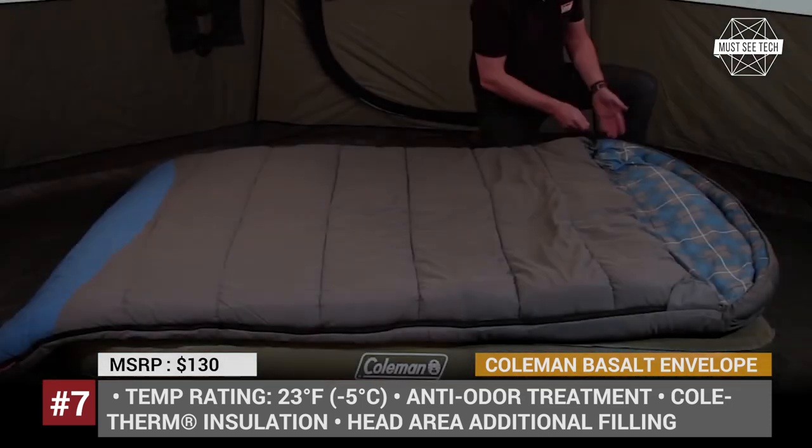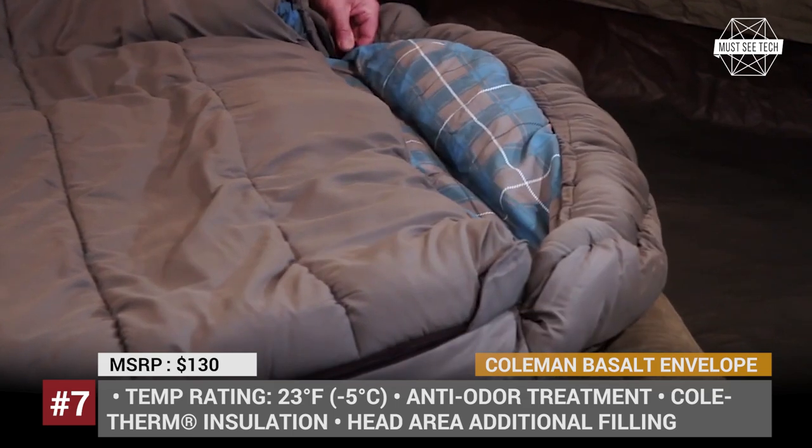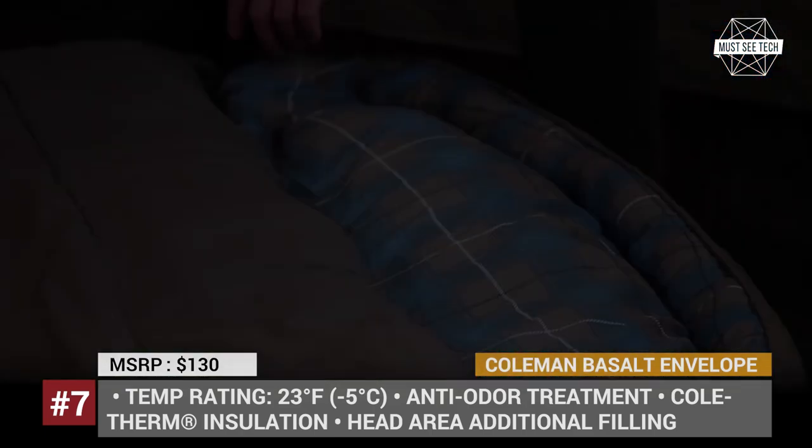The Basalt is a four-season sleeping bag with a comfort temperature of 23 degrees Fahrenheit. Like most modern bags from this brand, the Basalt also has an inner pocket to hold valuables and small items.